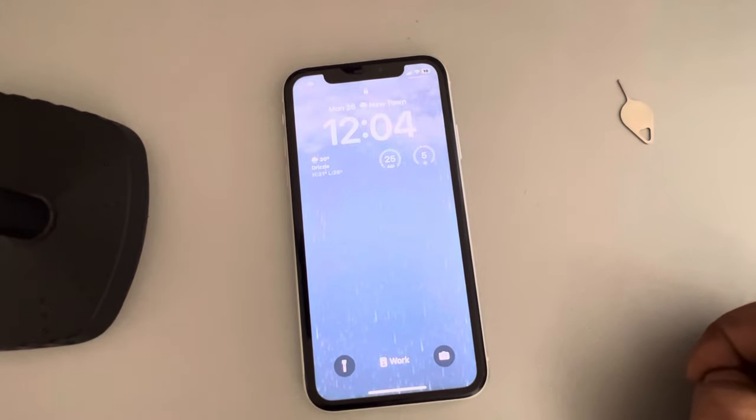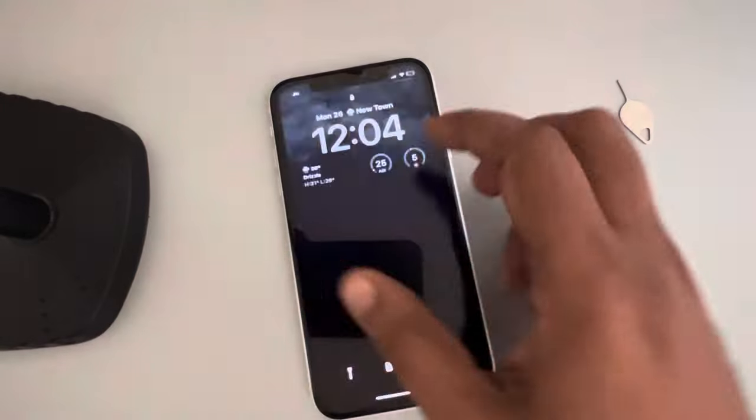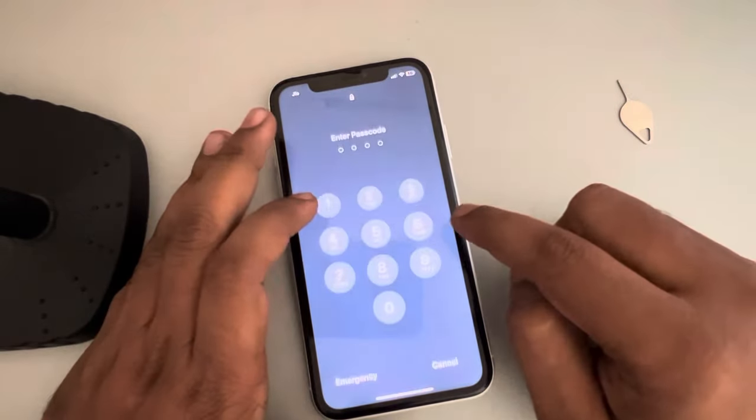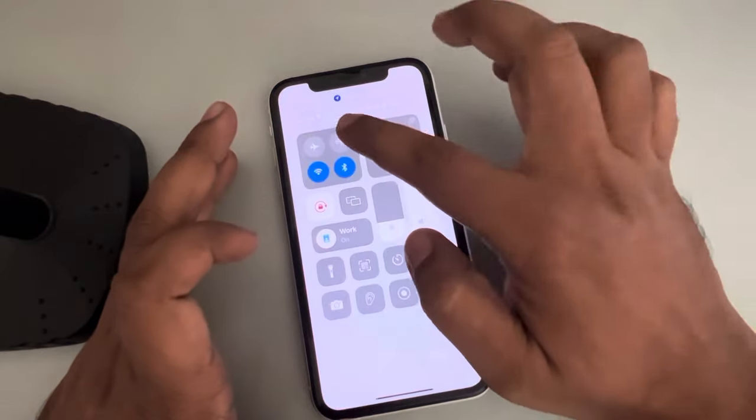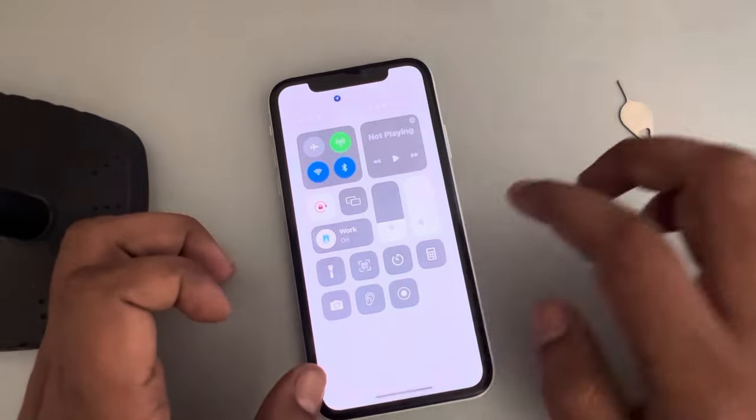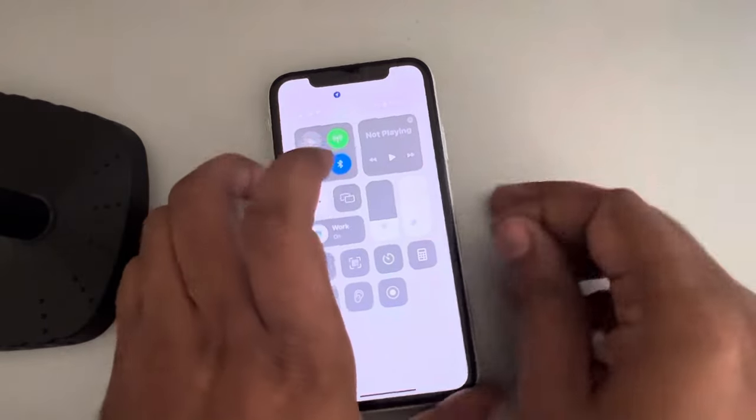Hi guys, so if Wi-Fi calling is not working on your iPhone, here's the fix. The very first fix — make sure that your Wi-Fi is turned on. Make sure the Wi-Fi and cellular network is turned on.